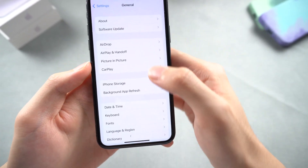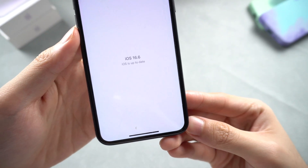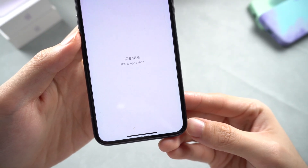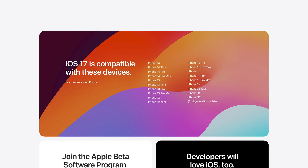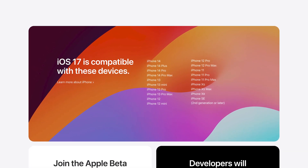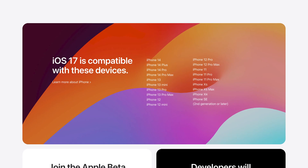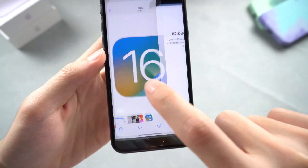Go to the Software Update page and wait for it to check for updates. While it says iOS is up to date, let's double-check on Apple's official website. The compatibility list clearly shows that iOS 17 does not support iPhone X, but does support iPhone XR.